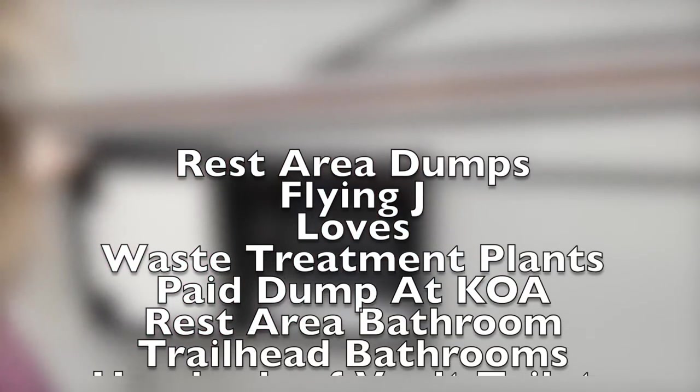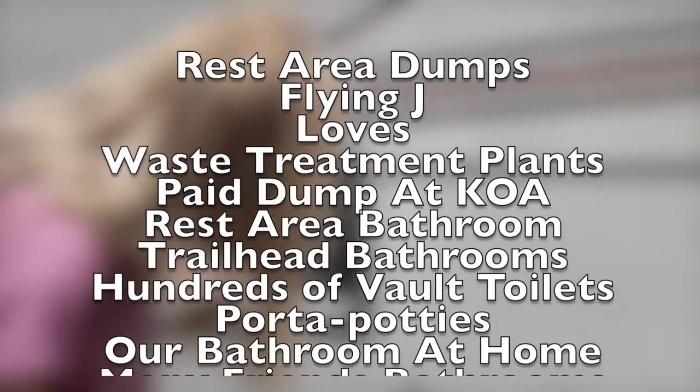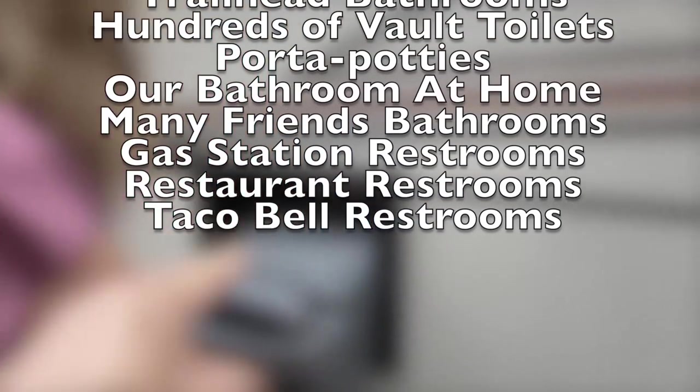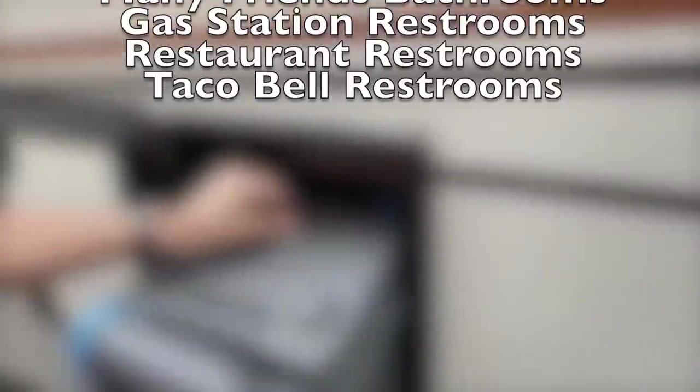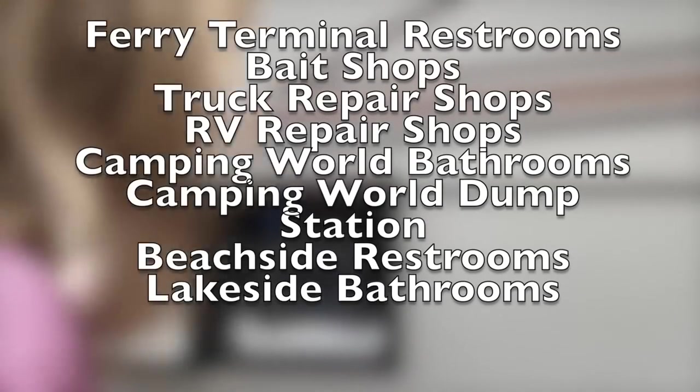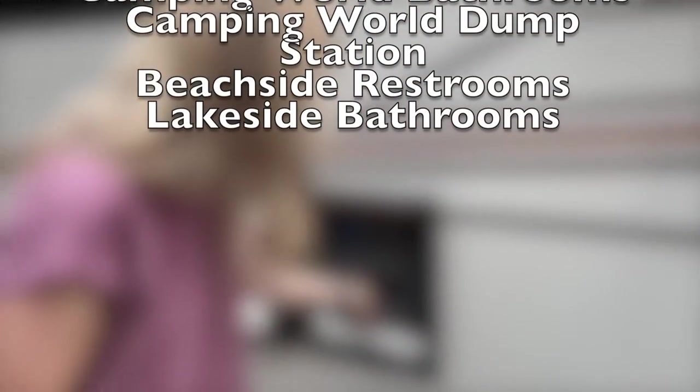Speaking of places we've dumped this cassette toilet, some of these may surprise you. Over the last three years we've dumped our cassette toilet at all of these places at least once: dump stations, rest areas, Flying J and Love gas stations, a city wastewater treatment plant, paid dump at a campsite when we're not staying there, rest area bathrooms, trailhead bathrooms, too many vault toilets to count, porta potties, our own bathroom at home, friends' homes, gas station restrooms, restaurant restrooms, Taco Bell, ferry terminal bathrooms, bait shops, auto repair shops, RV repair shops, Camping World both inside and at their dump station, beachside bathrooms, lakeside bathrooms, and a couple more we just won't list.